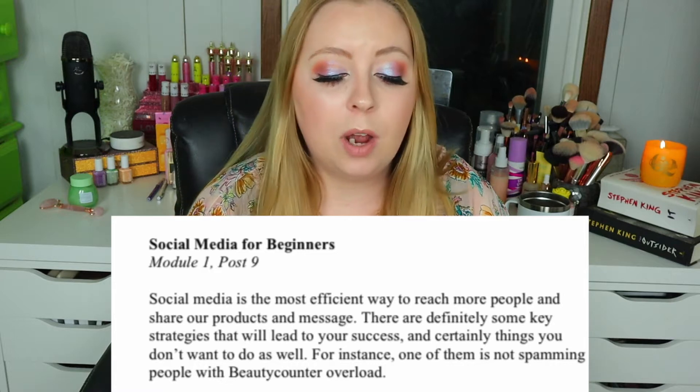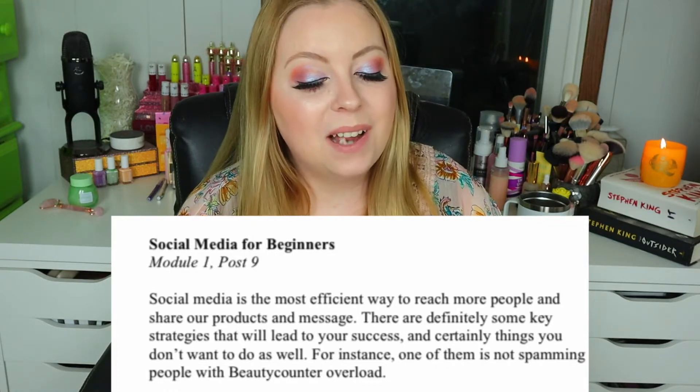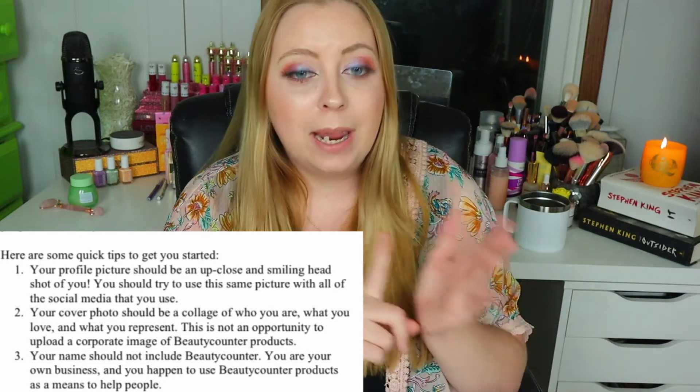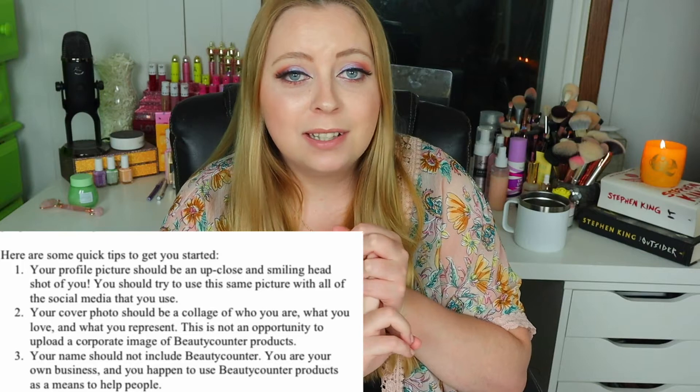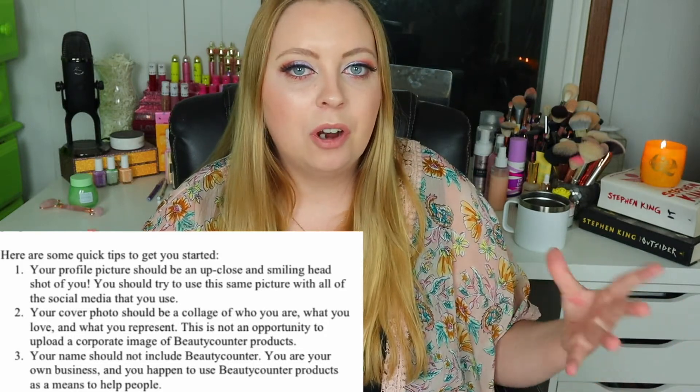Let's go ahead and read Social Media for Beginners: 'Social media is the most efficient way to reach more people and share our products and message. There are definitely some key strategies that will lead to your success, and certainly things you don't want to do — for instance, not spamming people with Beauty Counter overload.' But they do it anyway. They also mention that your name should not include Beauty Counter and you should not have any images of Beauty Counter products on your platform. Because if you actually have Beauty Counter on your page, it's a red flag to people — they'll think, 'Oh, this person is in an MLM.' So of course they hide that completely.